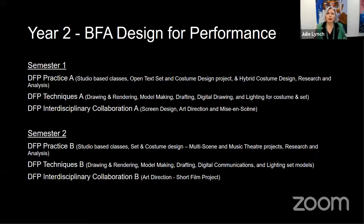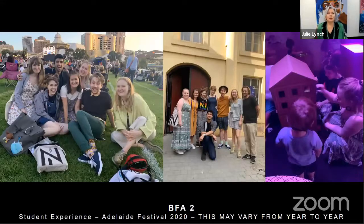Year two is more of a studio year. Students really focus on their design work and begin collaboration with the MFA directors, again across practice, techniques and interdisciplinary collaboration subjects. Students were very fortunate this year to attend the Adelaide Festival, where they saw around 16 productions from all over the world — something we have done over the last few years.